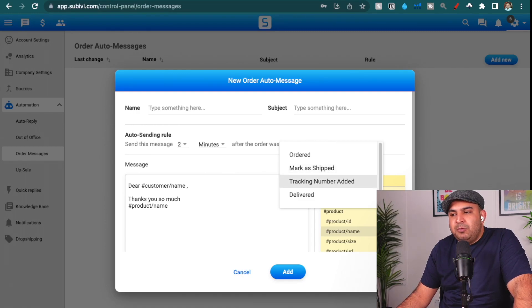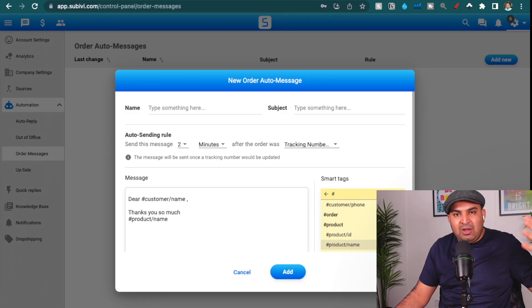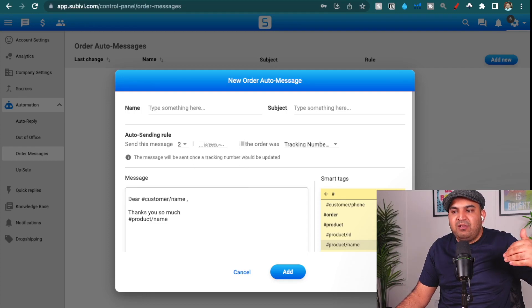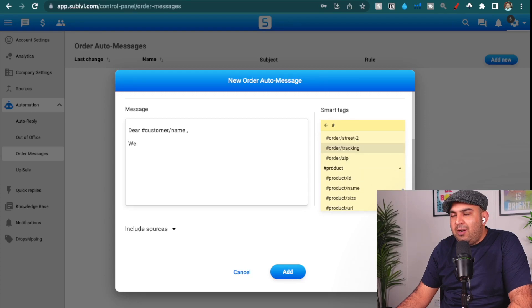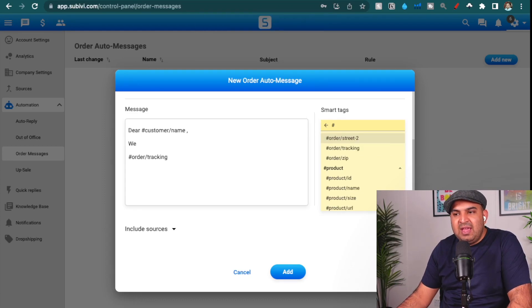Then I send a message once I add a tracking number. If you don't have an item with a tracking number, you can choose 'Marked as Shipped' as well, but normally I do have a tracking number. So I set up a trigger called 'Tracking Number Added.' Once I add the tracking number — for example, if you're using Royal Mail Click & Drop — it will automatically add the tracking number to your eBay store. Then two minutes later, or whatever time you set, it triggers a message. You write 'Dear Customer, we have shipped your item' and copy the tracking smart tag to automatically include the tracking number. You can also give them a link where they can track it.